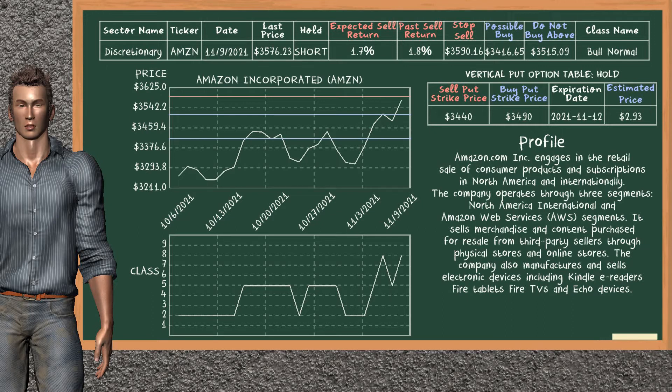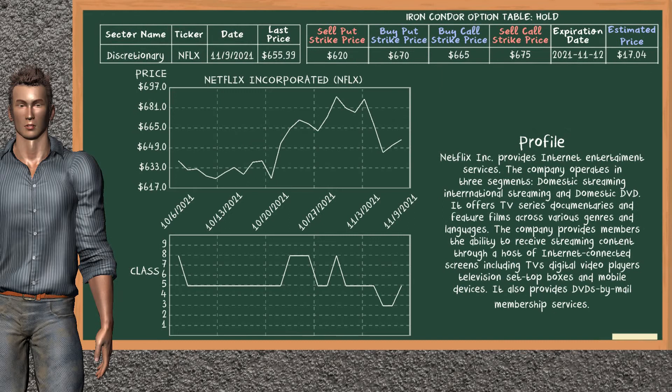Amazon Inc. was a previous suggested vertical put option. The sell put strike price was sold at $3,440, and the buy put strike price was bought at $3,490. We are holding it, unless we decide to sell it before the expiration date on November. Netflix Inc. was a previous suggested iron condor option. The sell put strike price was sold at $620. The buy put strike price was bought at $670. The buy call strike price was bought at $665, and the sell call strike price was sold at $675. We are holding it, unless we decide to sell it before the expiration date on November 12, 2021.